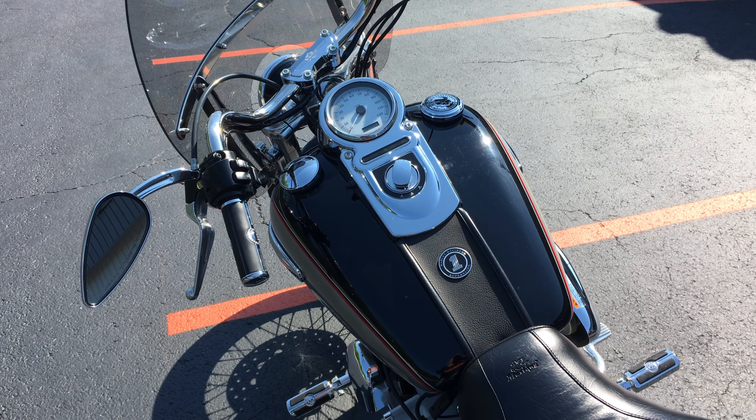Movable passenger backrest, got a little luggage rack on there, custom foot pegs, shifter, grips, mirrors, and a removable lockable windshield made by Switchblade.